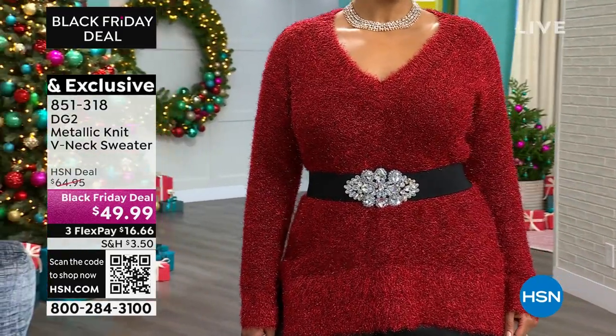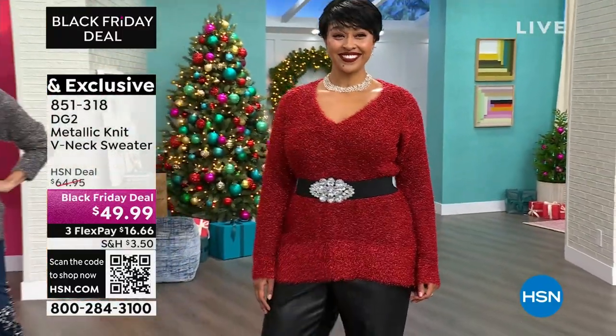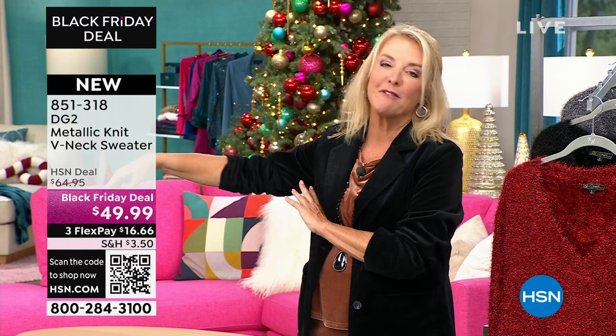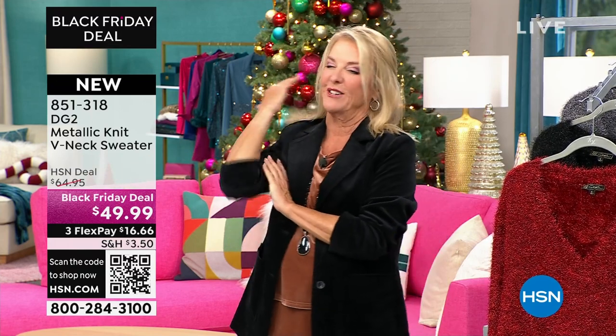Just take that same sweater and she could literally go to any holiday party — what I say, from the couch to cocktails. My husband is having a company party at a really nice museum in town. Hello, that's fabulous! Rocky got my jeans — thank you, Rocky. I love you. Because I know those things are going to sell out.